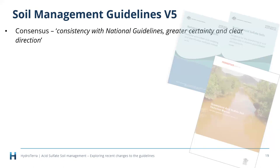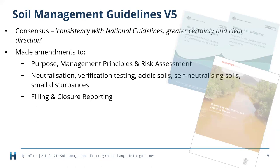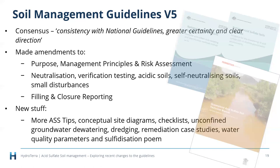Throughout all the meetings and feedback sessions, there was an overwhelming consensus that we needed consistency with the national guidelines and greater certainty and clear direction. To quote one expert: 'Industry is seeking more than an ill-defined on-occasion statement.' With that feedback, we made amendments to the purpose — the 2014 guideline's purpose ran many pages; now it's one small paragraph. We removed one chapter, added an extra management principle, modified risk assessments, and updated several sections.